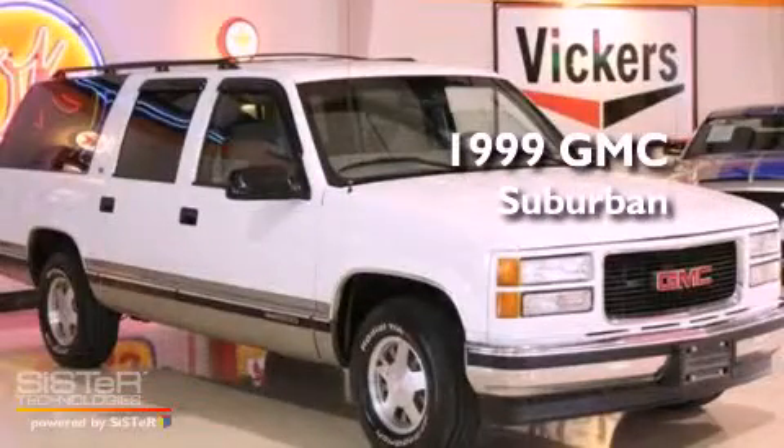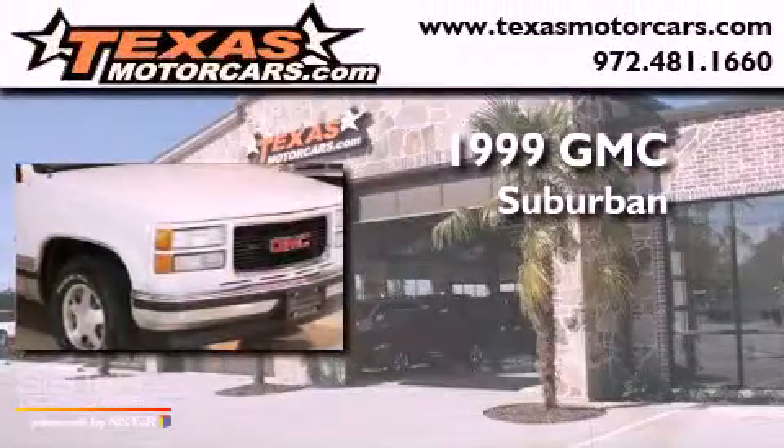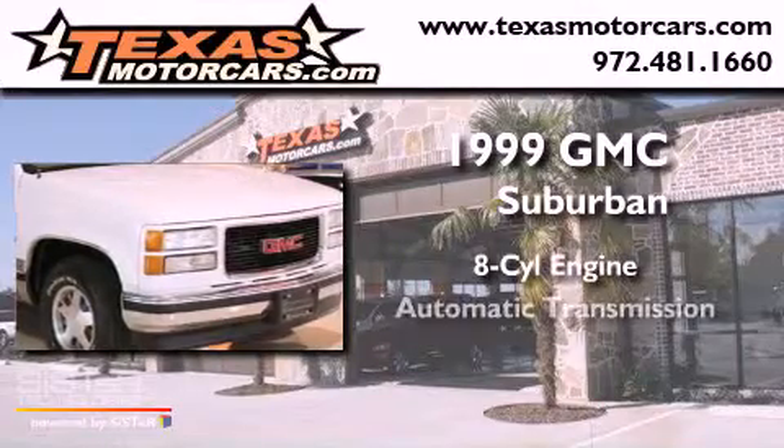This is a 1999 GMC Suburban. It has an eight-cylinder engine and an automatic transmission.